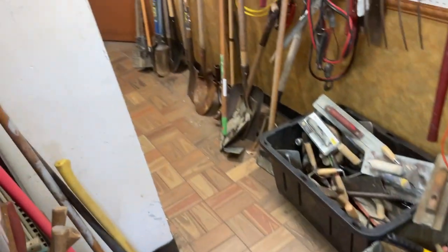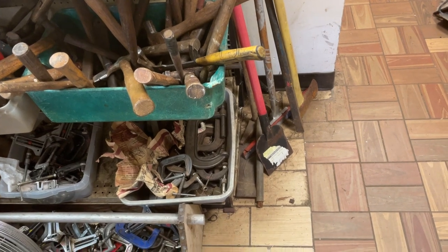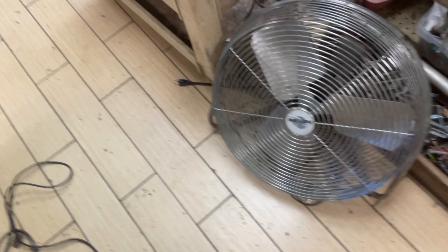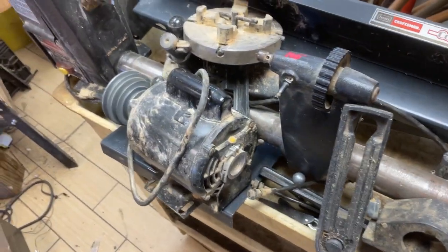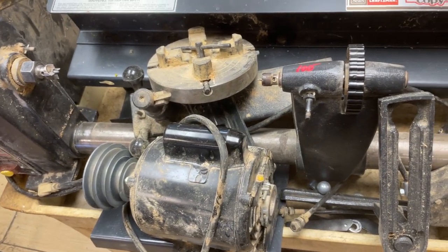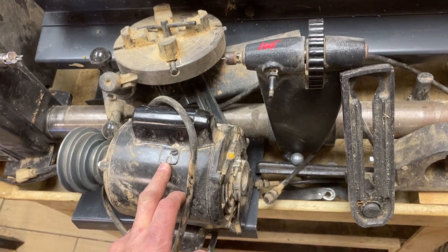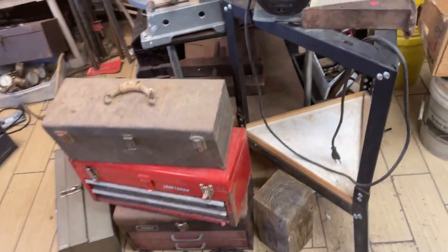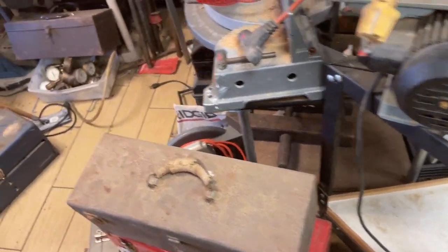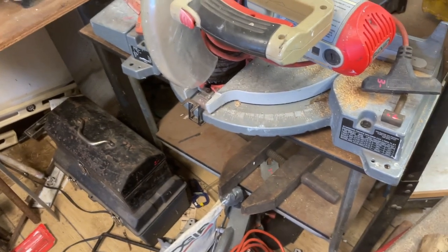Shovels, post hole diggers, axes, shingle strippers, fan — I think it's $50 or $55. The Craftsman lathe with the Copy Crafter attachment there, that is $100. The cart underneath is $25. The Delta Scroll Saw, $15. The Rigid 12-inch chop saw, that is $95.